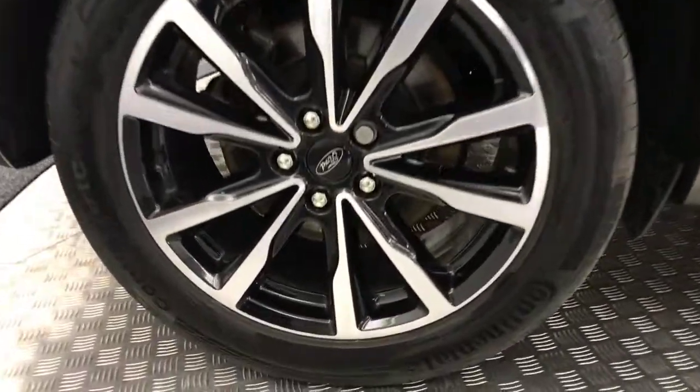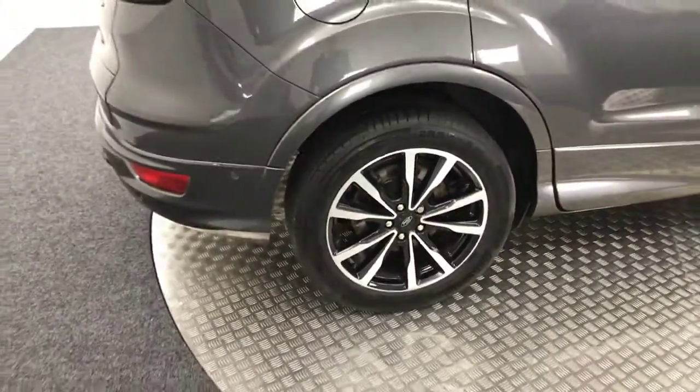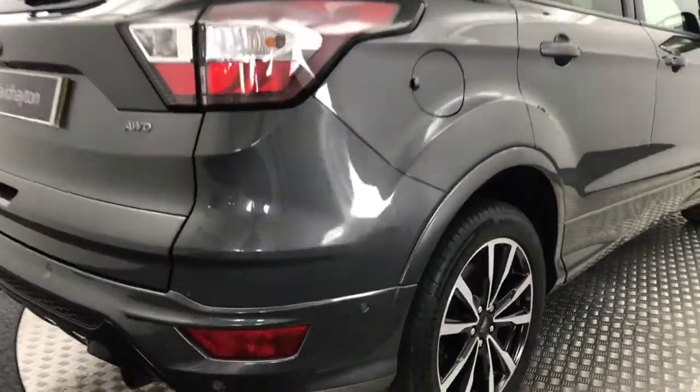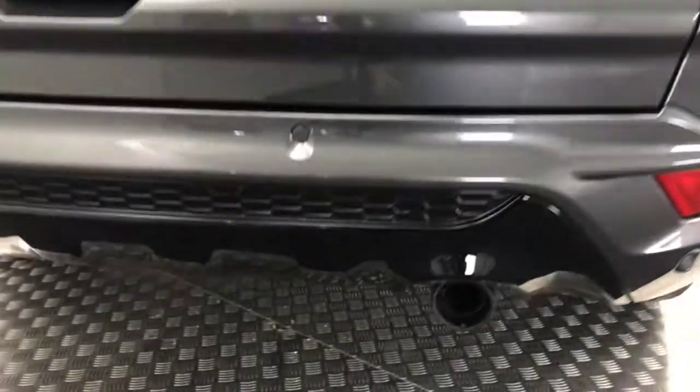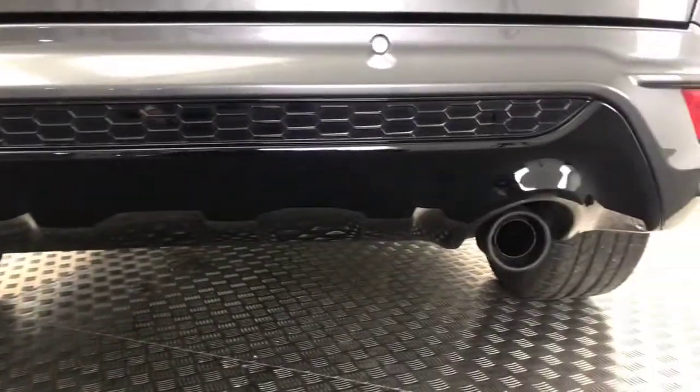We'll go to the back alloy and again they are absolutely immaculate. You can see the tyres have got plenty of life left on them. Taking you round to the rear of the car, you've got the rear parking sensors, a really nice gloss black diffuser, and twin exhaust pipes.